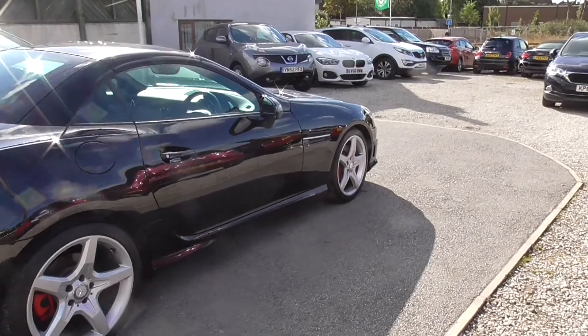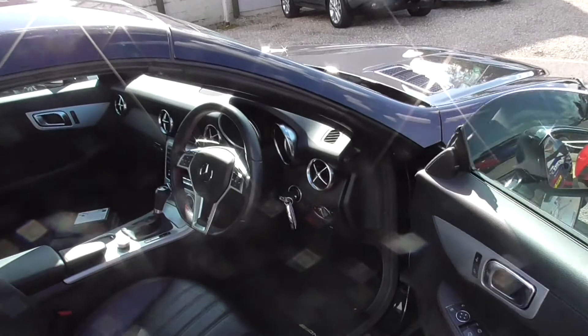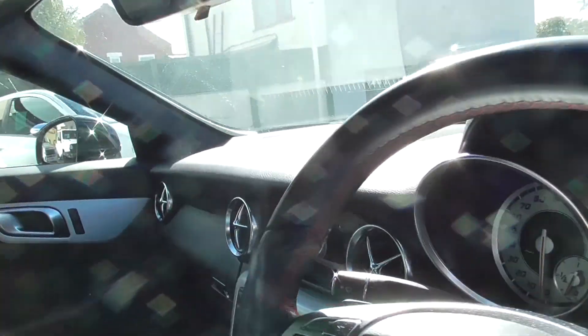Wheels and tyres are all in good condition, as is the interior of the car. Got the full book pack, got the AMG cap, floor mats in.